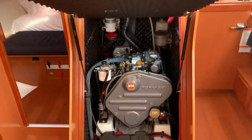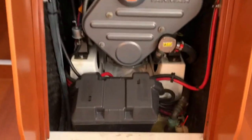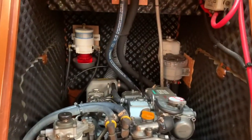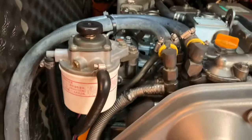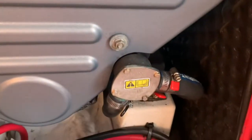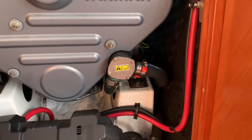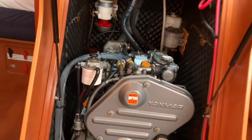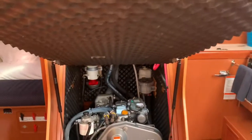Let's take a quick look at the engine. This has the upgraded 54 horsepower Yanmar — 40 horsepower is standard. You access it by lifting the hatch, simple as that. You can see it's very clean and the boat's been professionally maintained. That's our engine start battery. You can see a Racor filter in the back and another fuel filter here. Here's our impeller cover for the raw water pump — easy to swap out the impeller if you ever need to. It is a sound isolated compartment, so it's fairly quiet when you're running.